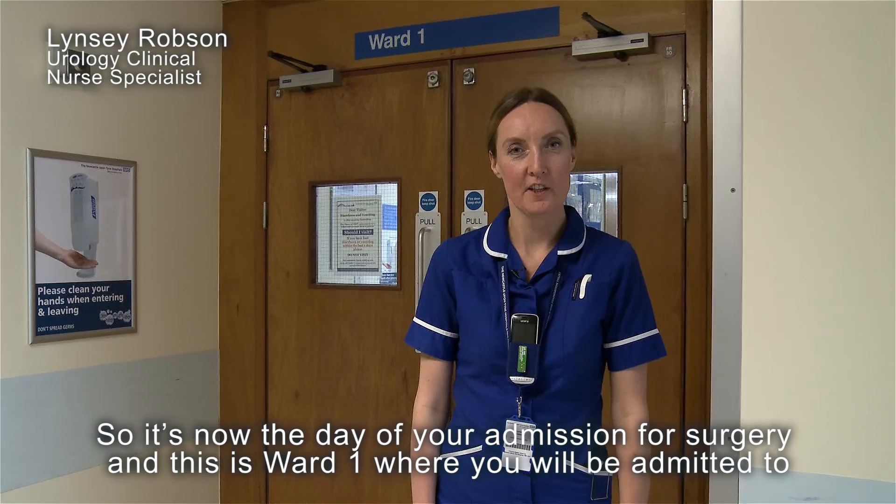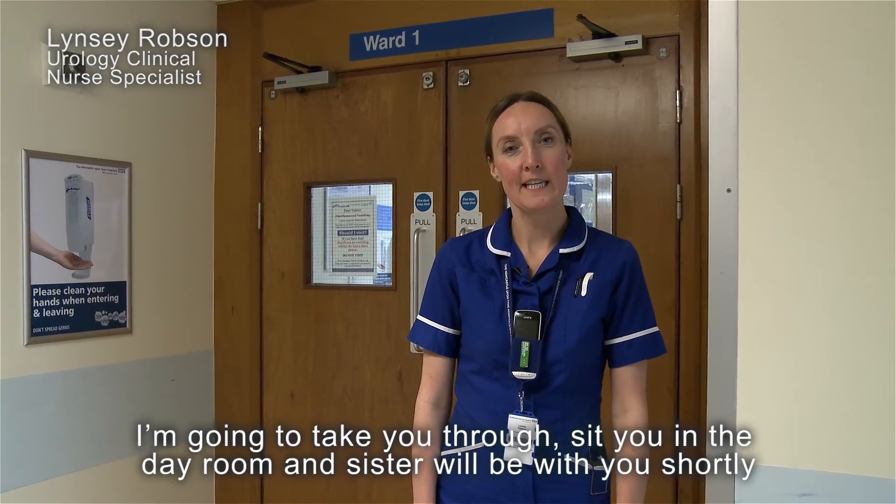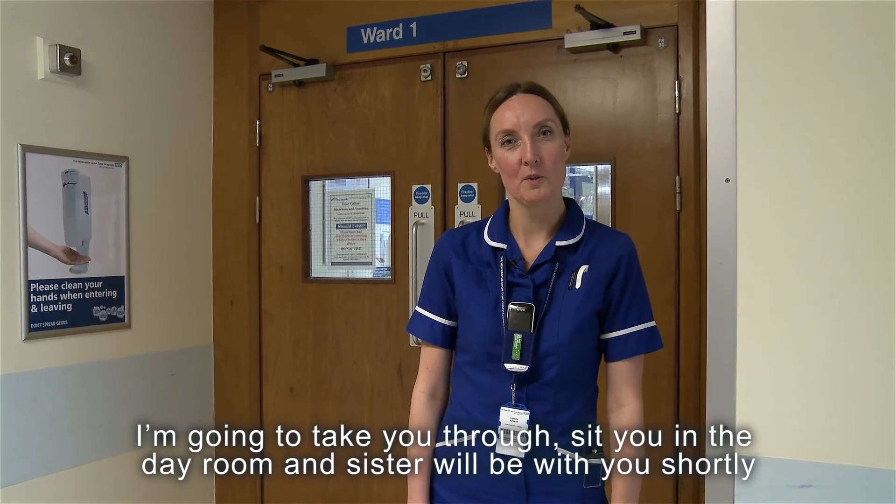It's now the day of your admission for surgery and this is Ward 1 where you will be admitted to. I'm going to take you through, sit you in the day room and sister will be with you shortly.